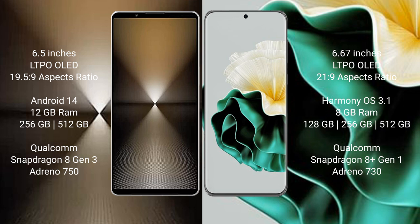The Sony Xperia 1 Mark 6 runs on the Android 14 operating system. The Huawei P60 runs on the HarmonyOS operating system.